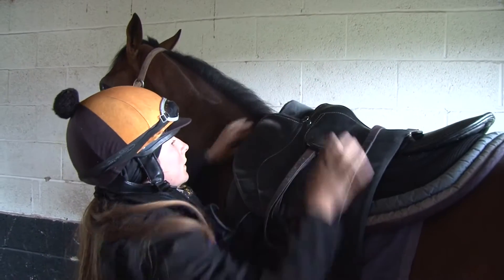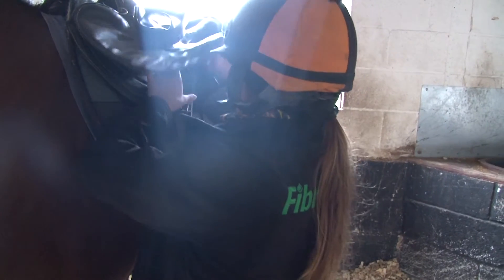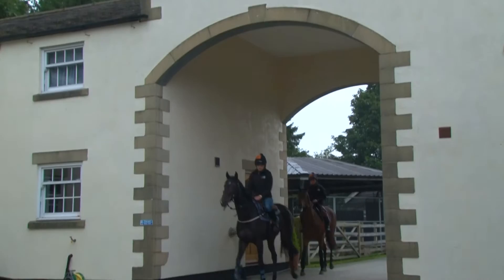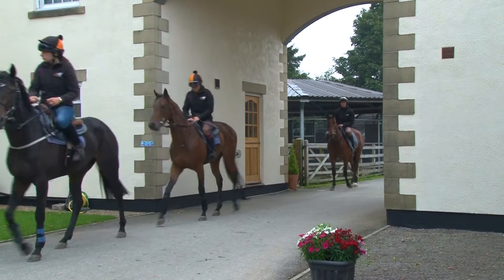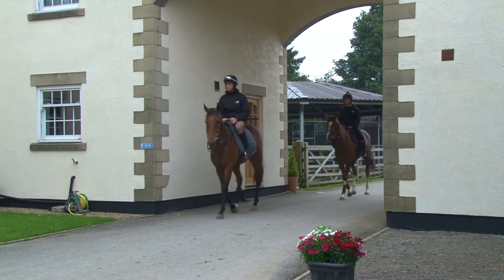As a horse owner it's in our best interest to make sure the gut is in top condition, and we can only achieve this by providing the correct feeds for it to function properly. If we don't feed correctly or there's some malfunction in the gut, we can come up against health problems such as equine gastric ulcer syndrome, or EGUS.